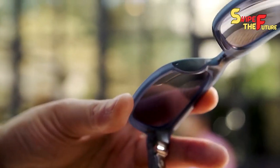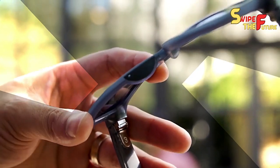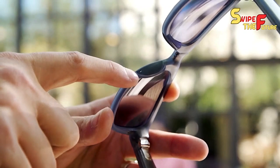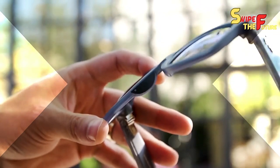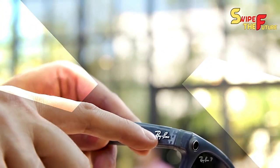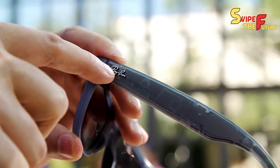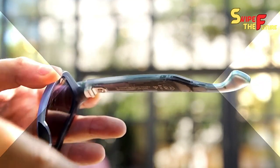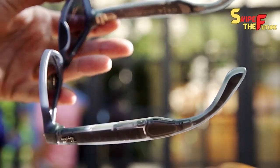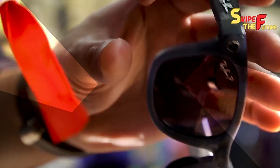Inside the arm, you'll track down the speakers or drivers, while the touch board, utilized for controls through swiping or tapping, can be viewed as an afterthought. The highest point of the arm houses the catch button, considering simple photograph snapping or speedy admittance to live streaming. These shrewd glasses additionally support voice orders — for example, you can say 'Hey Meta, take a video' to start recording.